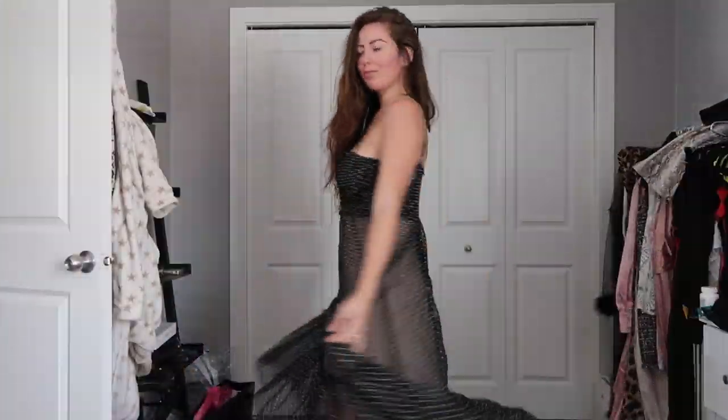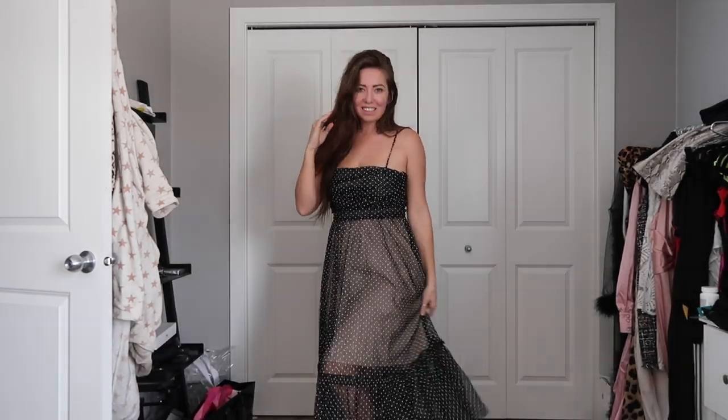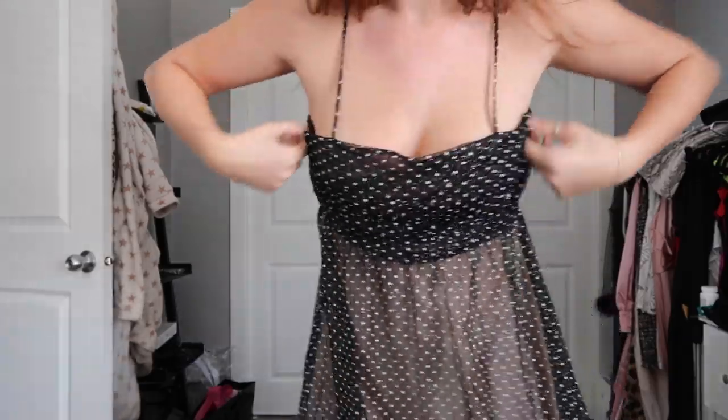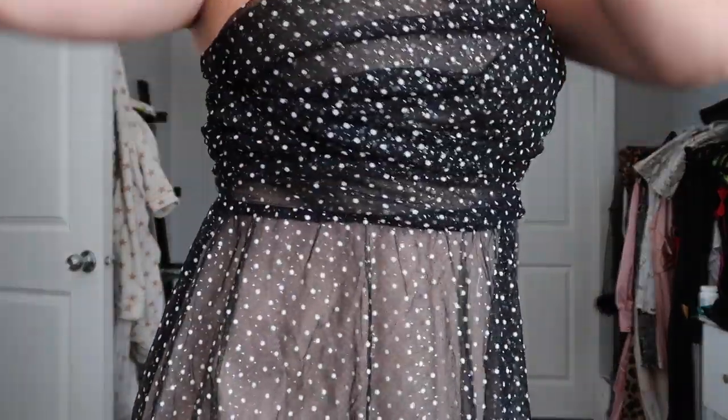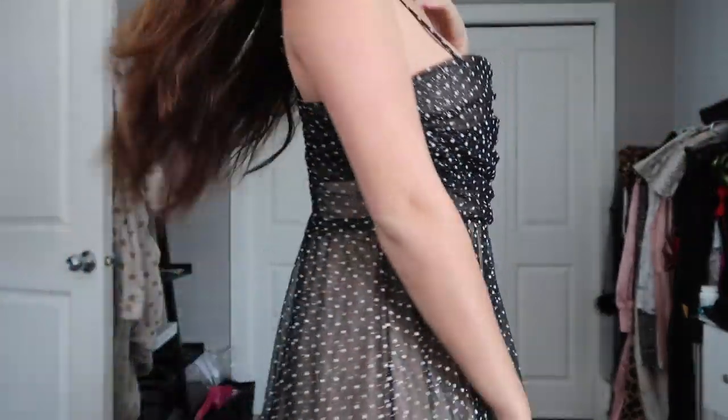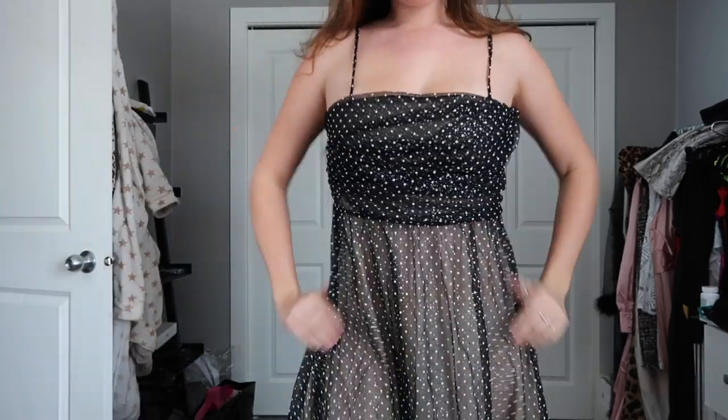Next up I have this cute little dress with some chiffon over the top, and it is black but it's got a nude under it which gives it a little bit more color. The chiffon does go longer than the nude. It's straight across with a zipper up the back, but it's pretty stretchy too, which is nice for those who are bustier. The polka dots are cute as well — it just adds a little something else. It's a cute little spring/summer piece.